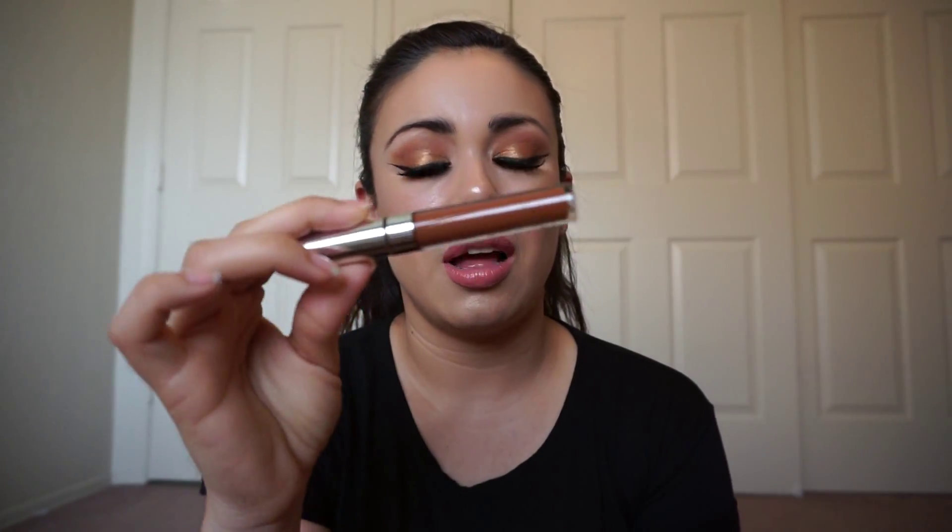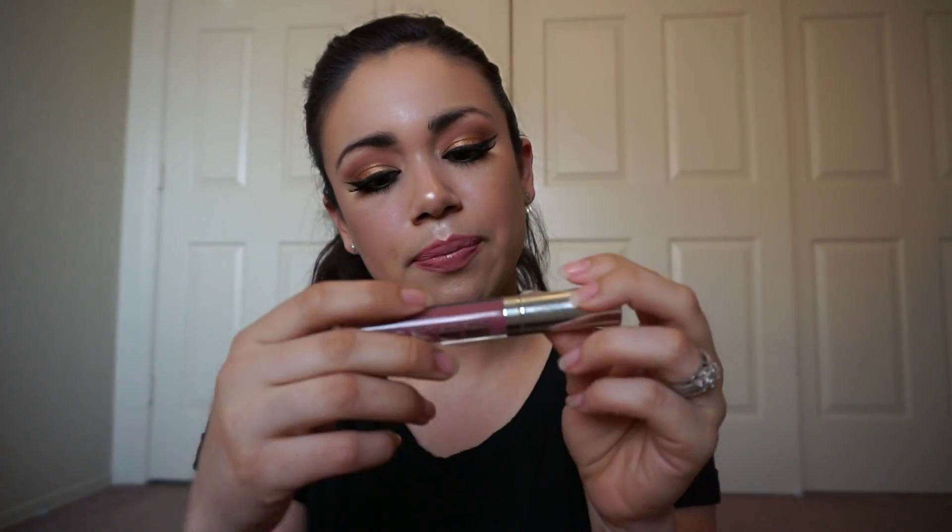Next is the ColourPop Ultra Satin Lip in Tansy — it's like a yellow-brown and it's so beautiful. I own a couple of these and they're all so nice, and they're not drying at all.